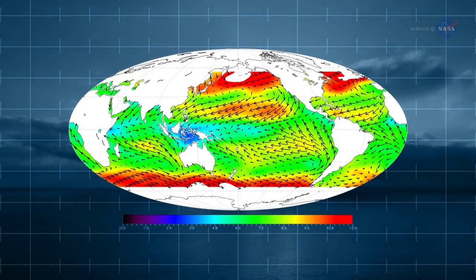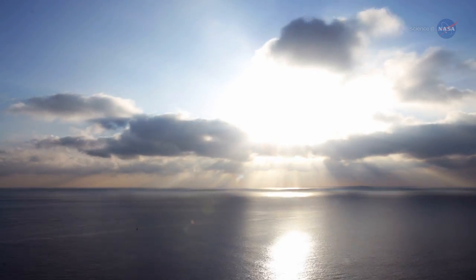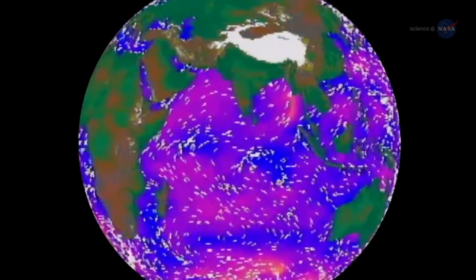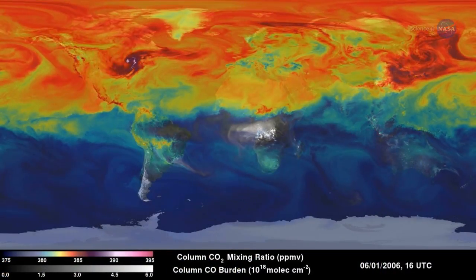Rapid Scat provides remotely sensed ocean surface wind speeds and directions. With such a huge void of radar and surface observations over the oceans, remotely sensed ocean surface winds play an instrumental role in marine decision-making, forecasting, and modeling. Stiles says this is useful information for both weather forecasting and climate studies.